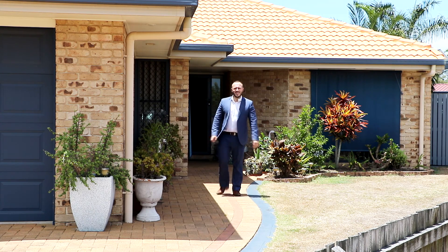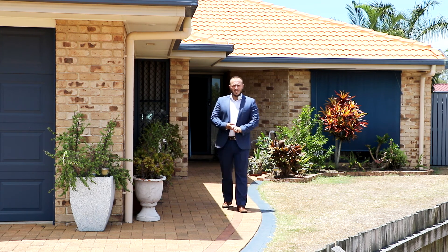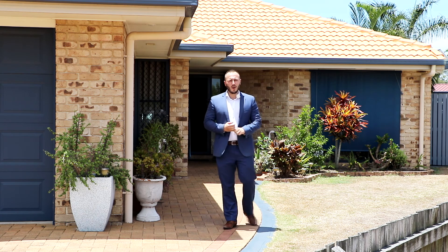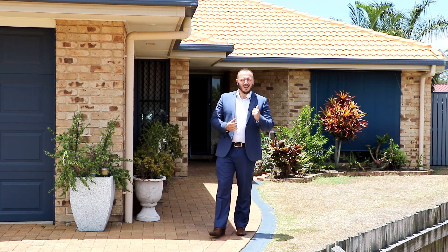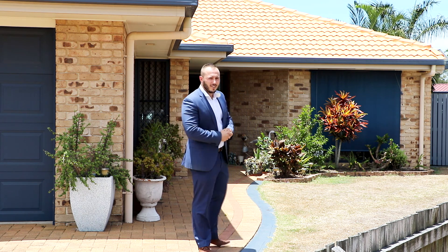Hi, Corey from Remax Partners here. Today I'm excited to introduce to you something special situated in the heart of Kewungan. This four bedroom, two bathroom home with a huge shed on an 877 square meter block won't last long. Let's go inside and have a look.